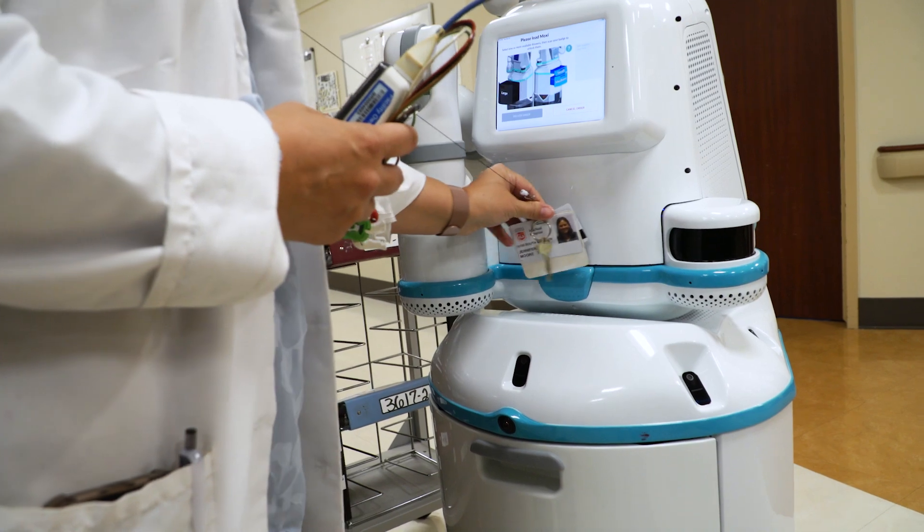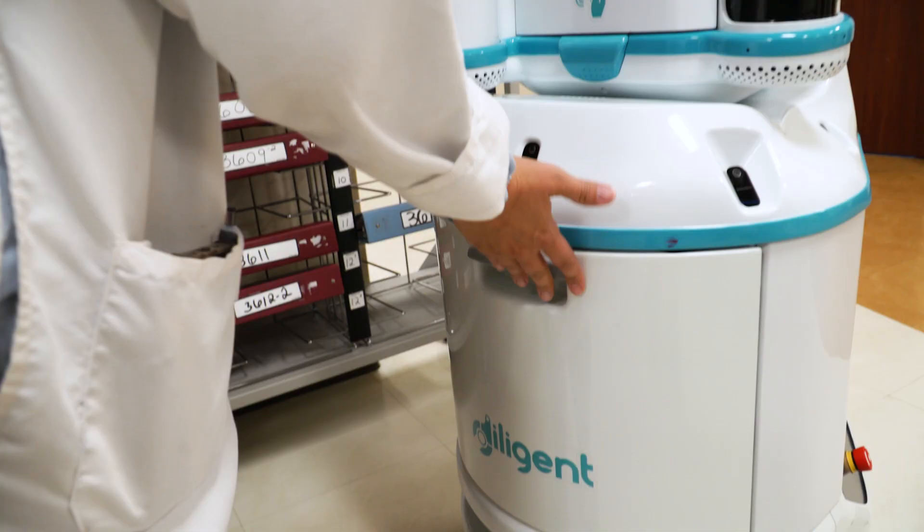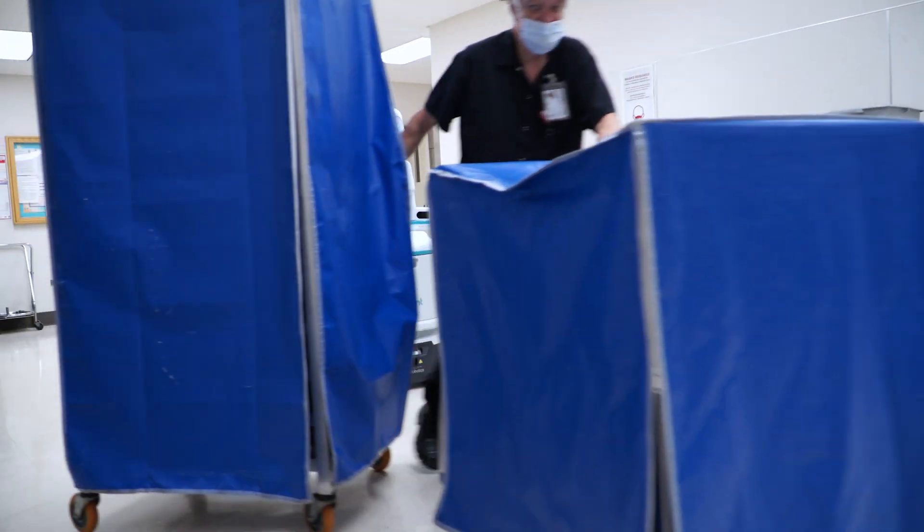It's a very secure transport methodology that allows only certain people to access the drawers, and Moxie will also stop if they sense movement so that they don't run into anyone.